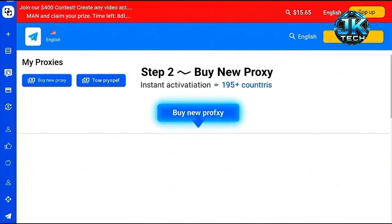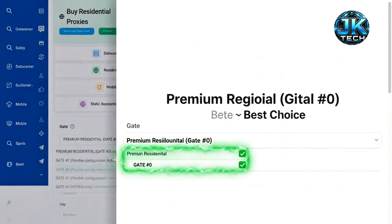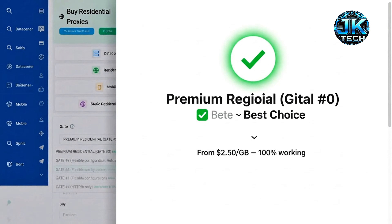Tap the blue button, Buy New Proxy, to get a fresh residential IP instantly. You get four types: data center, mobile, static residential, and premium residential — my choice for reliability and Play Store usage.